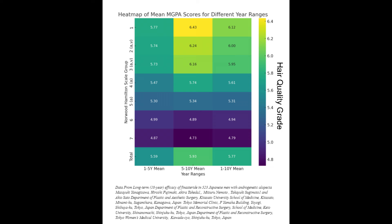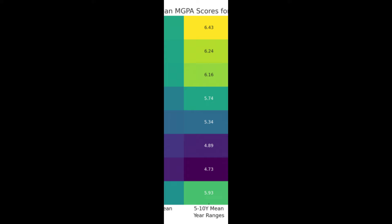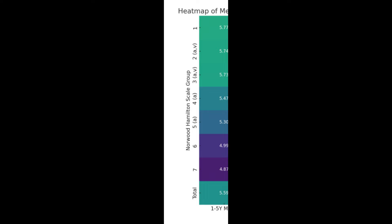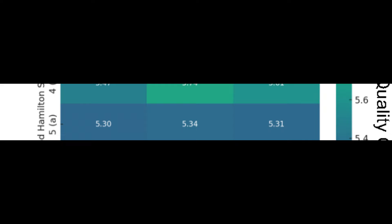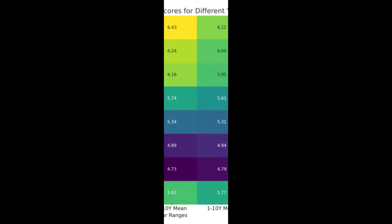Next, for our heat mapping, we're going to focus on the mean modified global photographic assessment scores over three specific year ranges: the 1 to 5 year range, the 5 to 10 year range, and the overall 1 to 10 year range. This graph pertains to the long-term 10-year efficacy of finasteride in 523 Japanese men with androgenetic alopecia. The different Norwood-Hamilton scale groups are displayed on the vertical axis, and the columns represent those three time ranges.